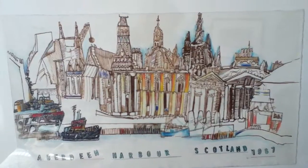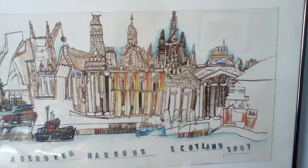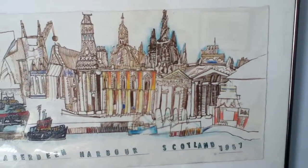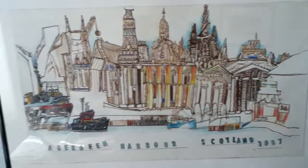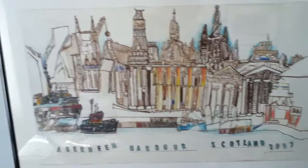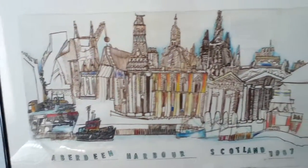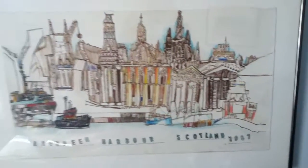Depending on what time of year I'm there, foul weather notwithstanding, seagulls screeching and all that as they do around Aberdeen, perhaps I'll be able to do another drawing from the same location. And there's always photos. There you have it.